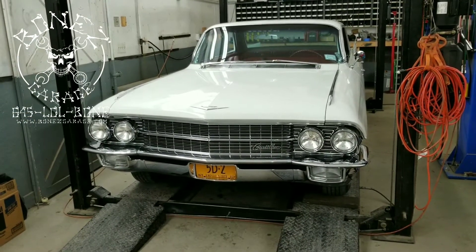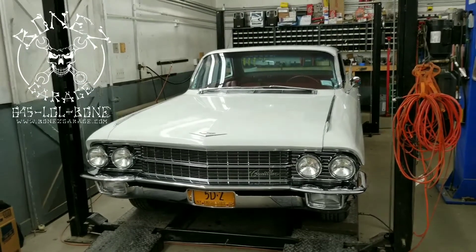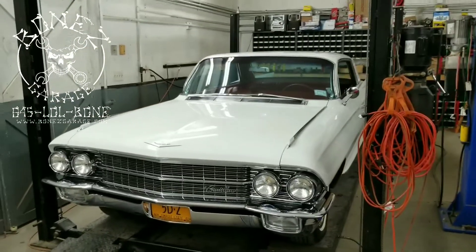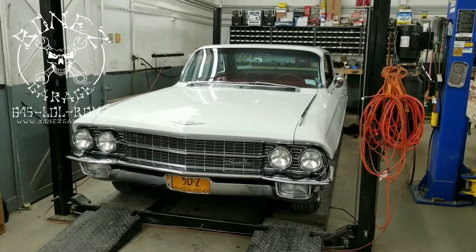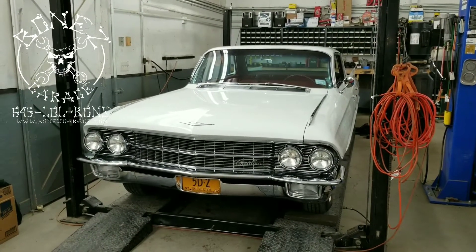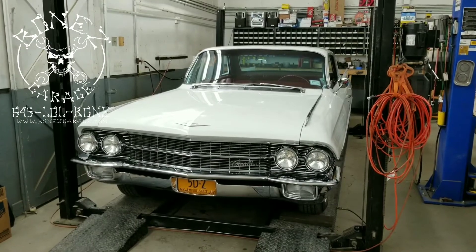We're going to get rid of the points and put an electronic ignition in to make it more reliable for him to drive. I just took this thing out for a ride this afternoon — it's just such a great car, what a beauty. So there you go guys, that's what we're working on for the next couple of days. I'll keep you up to date as we go. Have fun, okay, bye!